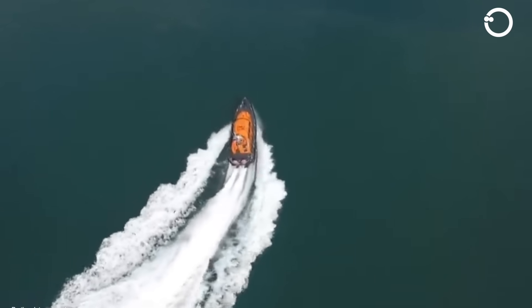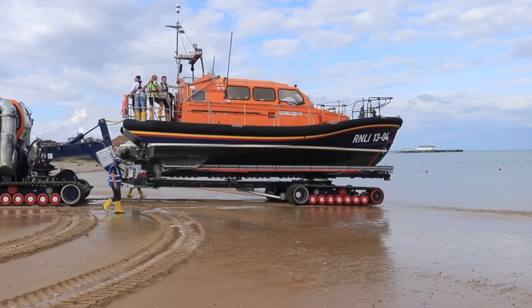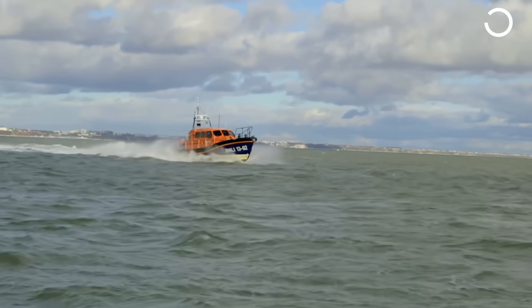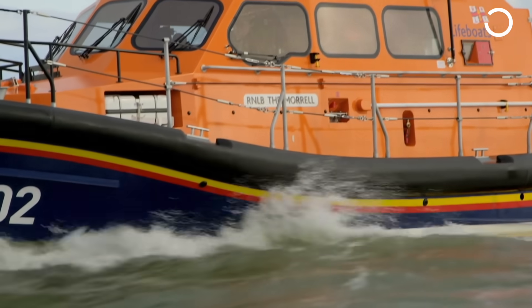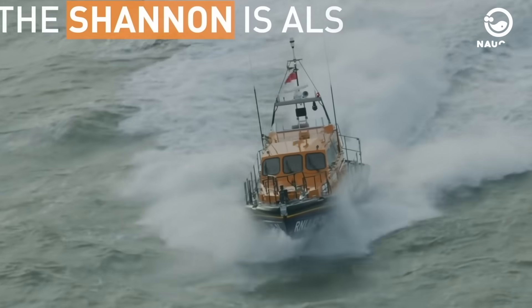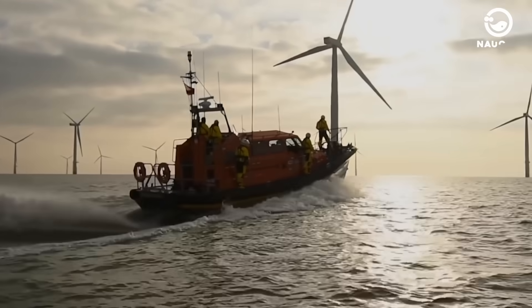This boat is designed for faster and safer beach launch and recovery systems, but can also launch from slipways or moorings. The Shannon class is gradually replacing the Mersey and Tyne rescue vessel classes, which are nearing the end of their operational lives. Once rolled out, the entire RNLI all-weather rescue fleet will be capable of reaching speeds of 25 knots, making their rescue services more efficient and effective than before.